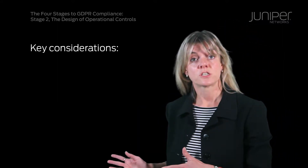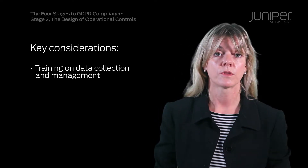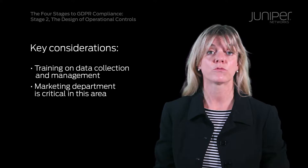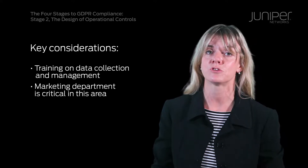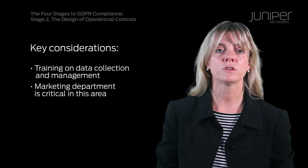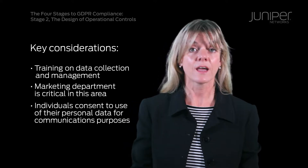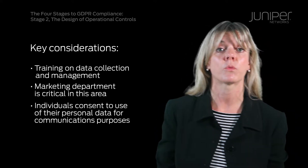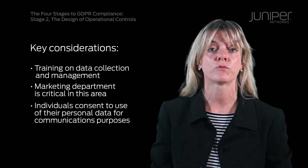The first key consideration is training our business on how data is to be collected and managed going forward. The marketing department is a big player, as the collection of personal data extends from usernames and workstation IDs to the less obvious information including but not limited to IP addresses and connection times. Also important here is the consent of individuals to use their data for communication purposes. We are actively going through a screening process of marketing data to check whether customers and prospects are willing to continue receiving communications from us, as well as implementing a double opt-in process for future communication.